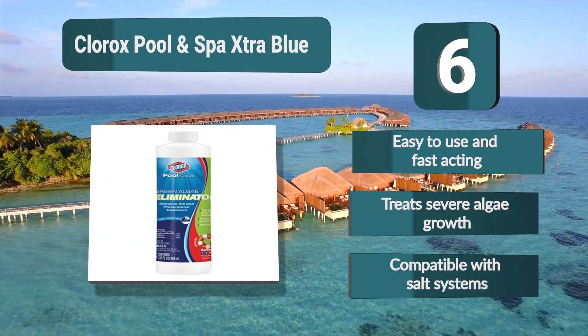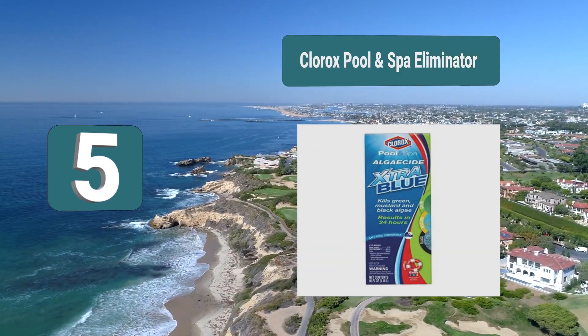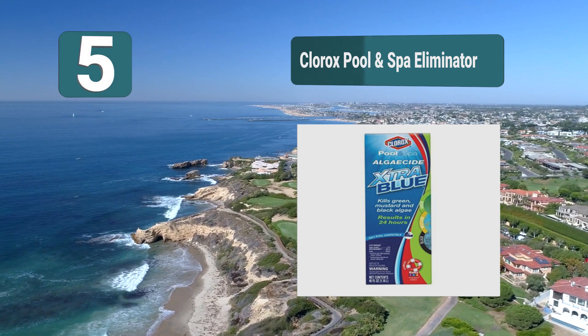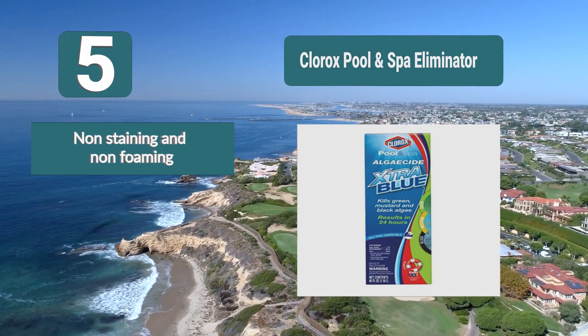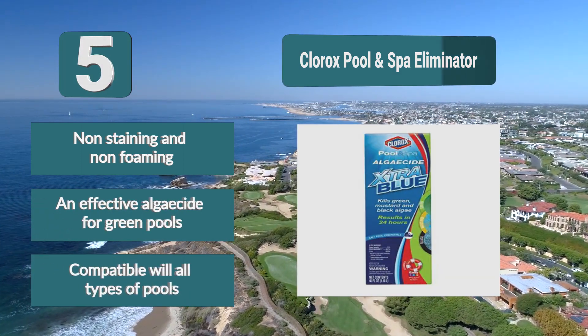Number five: Clorox Pool and Spa Green Algae Eliminator. If you have an algae infestation and need an effective algaecide for a green pool, this aptly named Green Algae Eliminator works very well at breaking down and killing stubborn green algae blooms. You can also use it weekly as a preventative algaecide. It is non-staining and non-foaming.